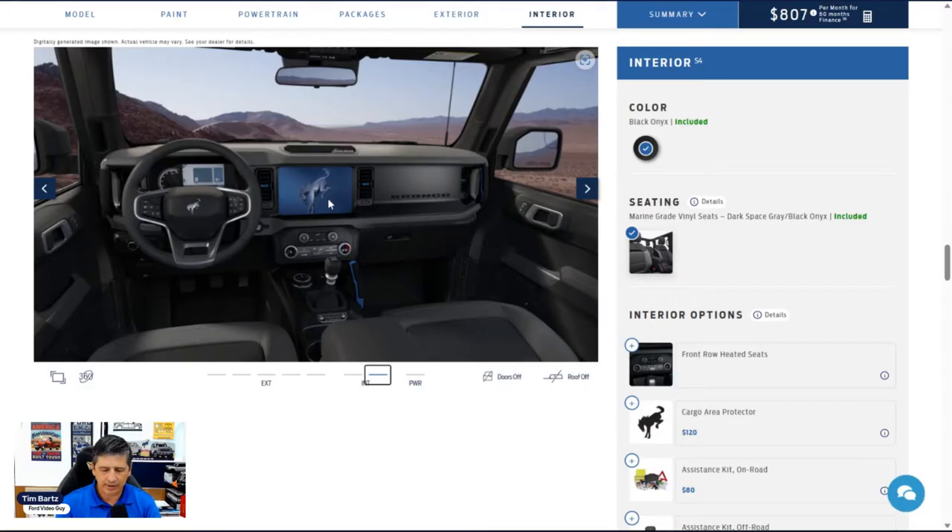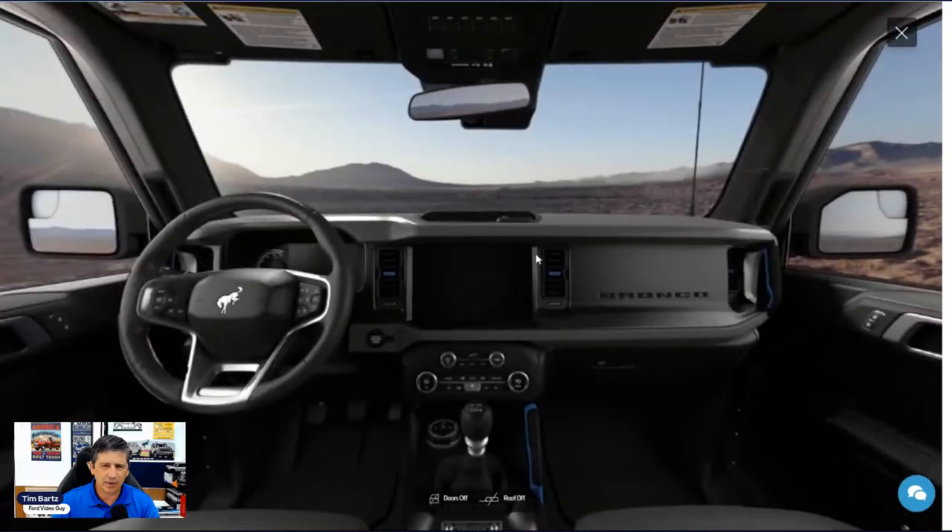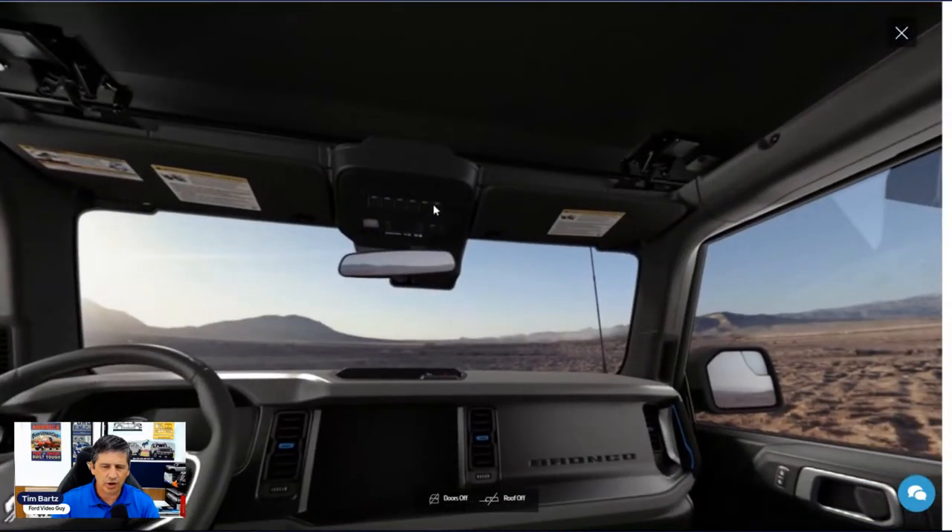The information-on-demand display is included, and there's a day/night rearview mirror — just flip the lever when headlights behind you are too bright. Moving to a 360-degree view: auxiliary switches are standard equipment on the Black Diamond trim with pre-run wiring. Those wires are actually inside the engine bay, making it easy to connect light bars, ditch lights, winches, or anything else you want to wire in.